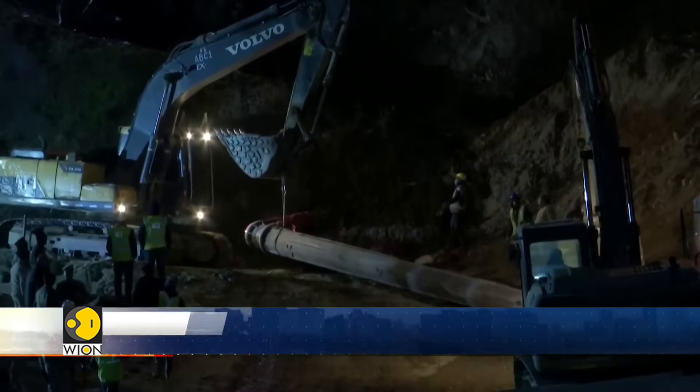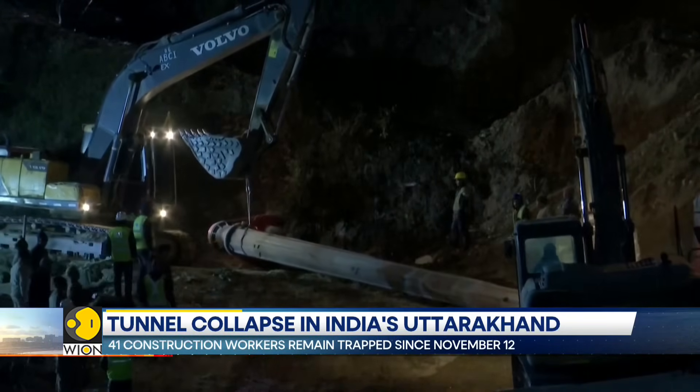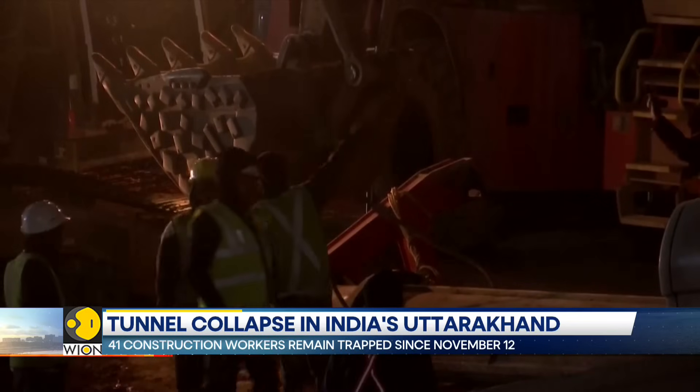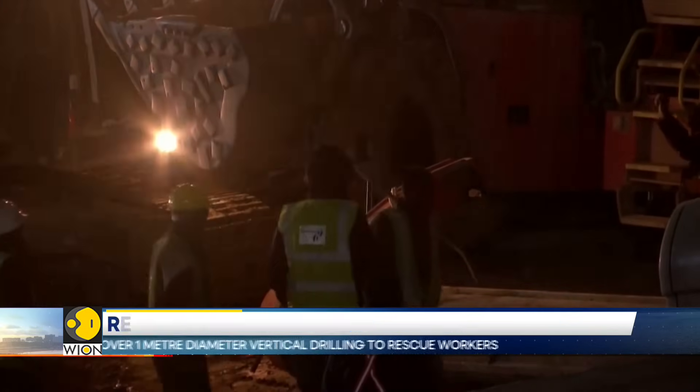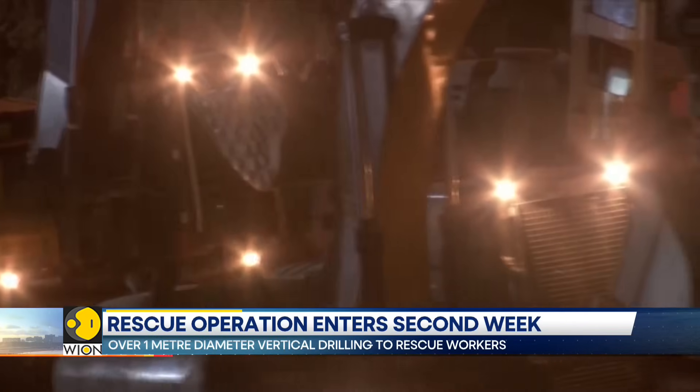The rescue operation has been challenging due to the presence of rocks and metal in the debris. The rescuers have drilled through 46 meters but need to excavate up to 12 meters more in order to create a passage in the collapsed portion of the Silkyara Tunnel.